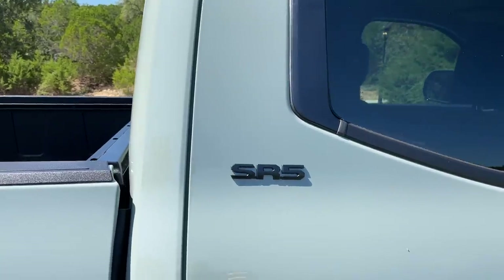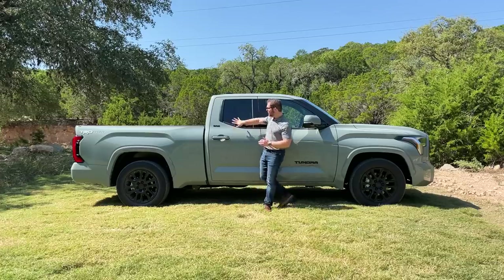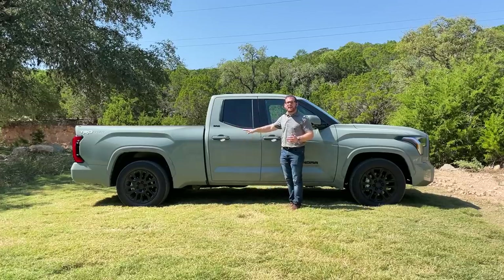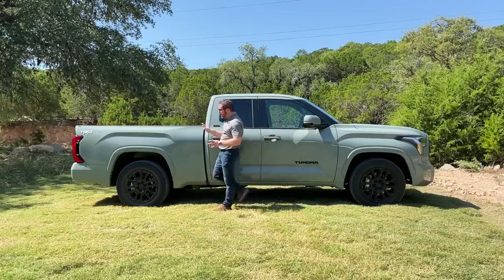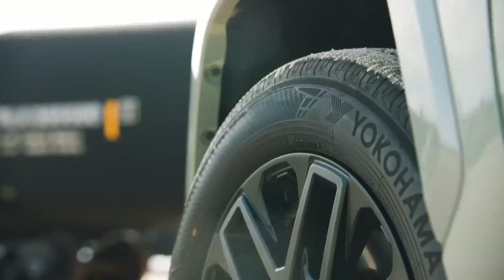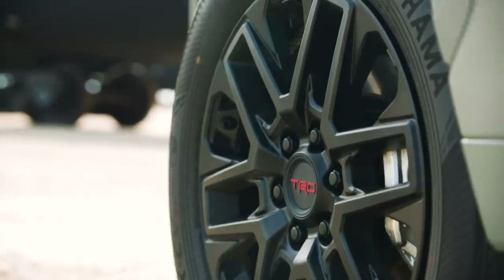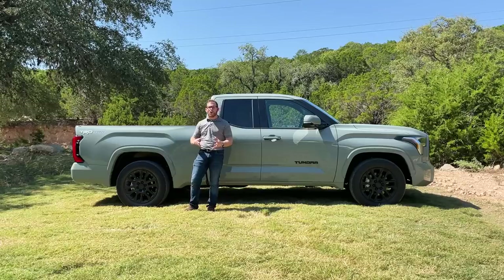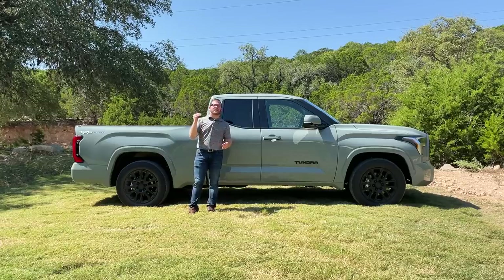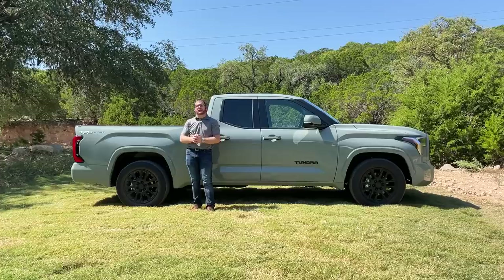This particular one is the SR5, second from the bottom trim, in a really lovely Lunar Rock shade. We have the TRD Sport package which gets you cool black wheels. There's also a TRD Off-Road package if you want your truck to look a bit more rugged without opting for the TRD Pro model, which sits at the top of the range and costs significantly more.